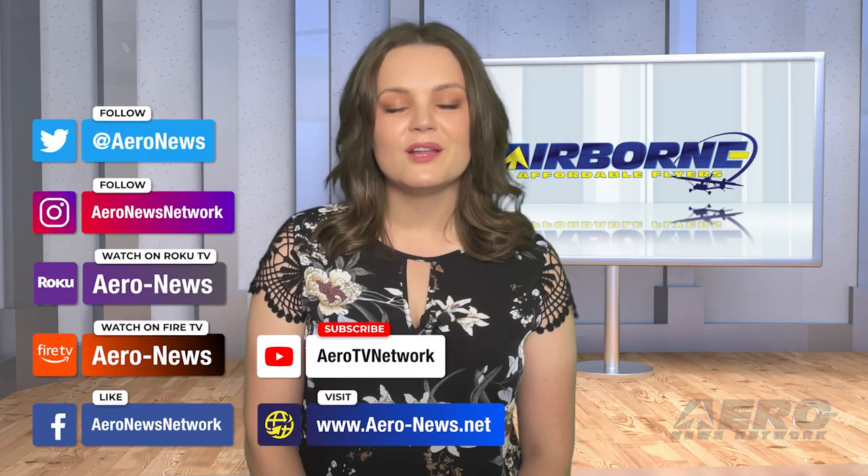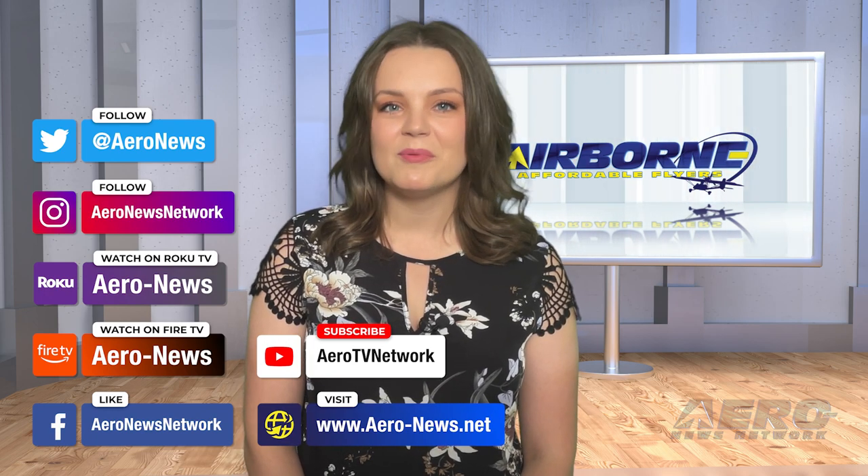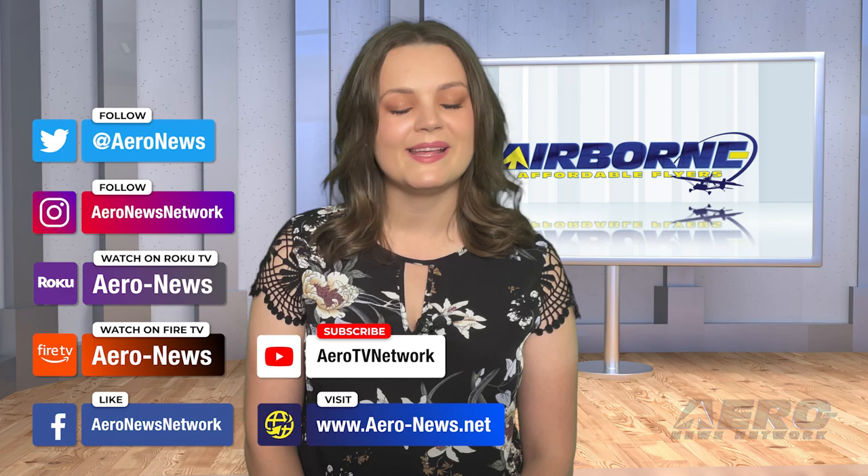And that's our show for today. You can catch episodes of Airborne on YouTube, Roku, or Fire TV — just search for Arrow News or Airborne. Don't forget to follow us on social media. Thanks for watching.